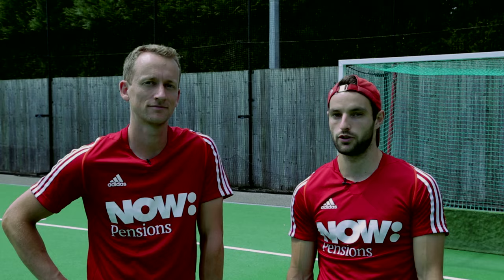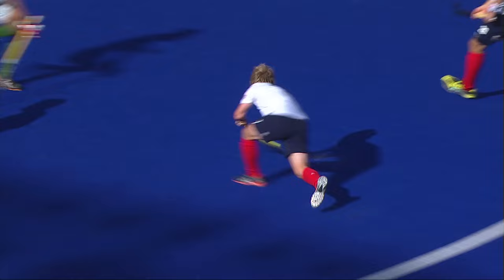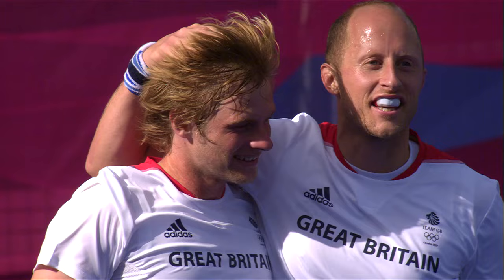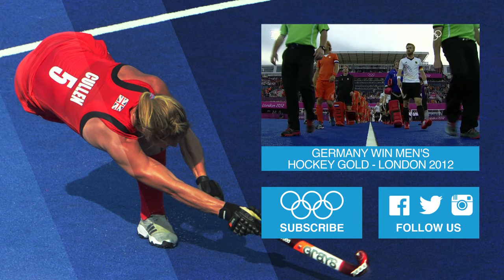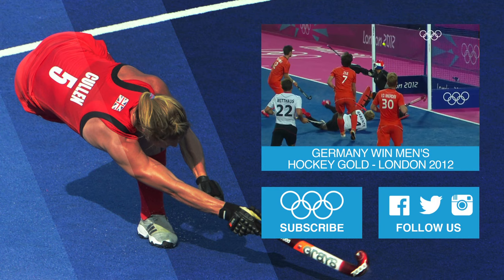So that was the low down on penalty corner attack and defence. I hope you enjoyed watching and you should definitely get involved in hockey in the future. It's a great sport. Enjoy. We'll see you next time.